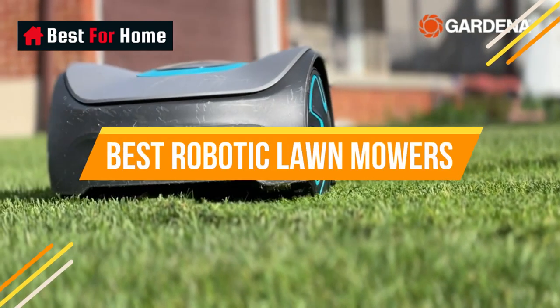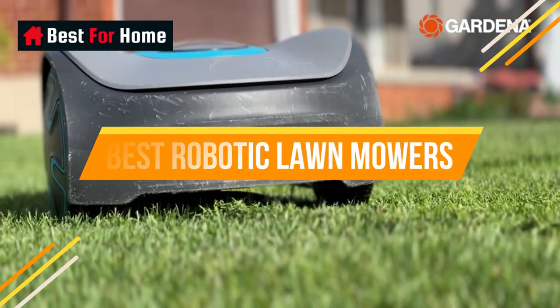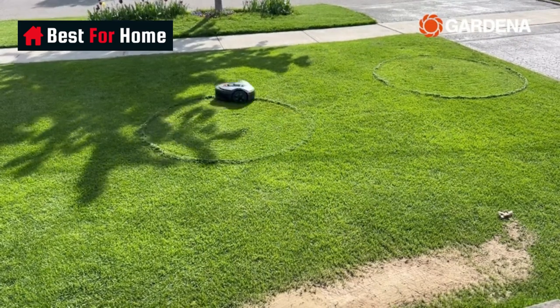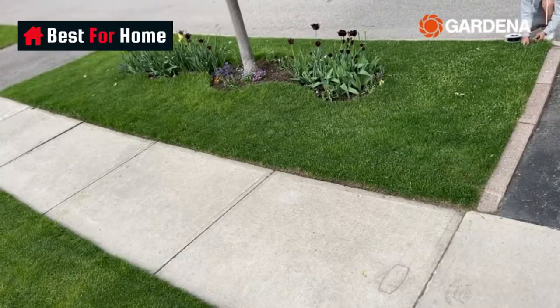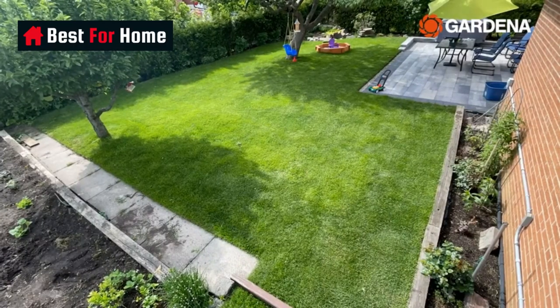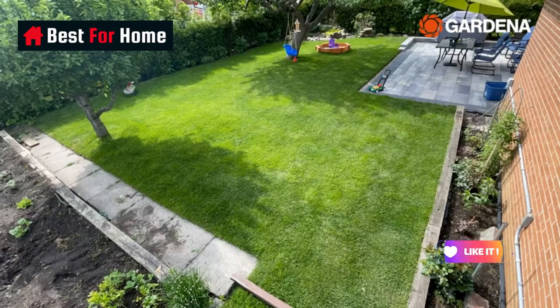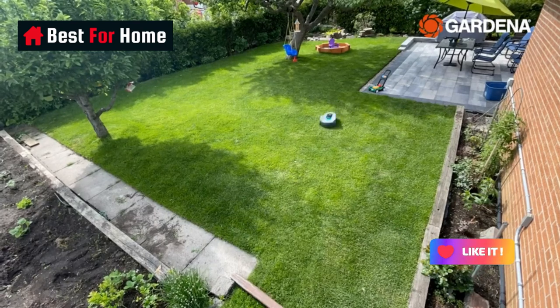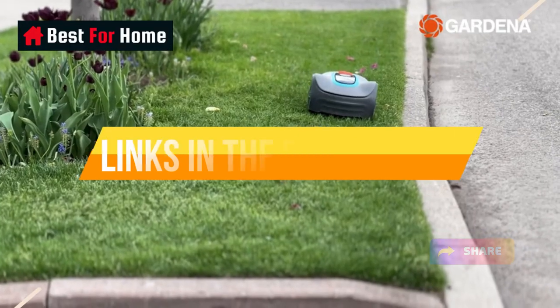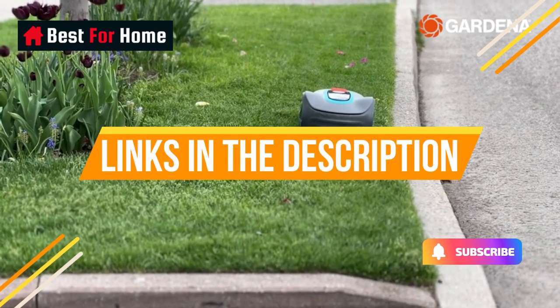What's up guys, today's video is on the top 10 best robotic lawn mowers to date. Through extensive research and testing, I've put together a list of options that will meet the needs of different types of buyers. We have considered their product quality, features, and values when narrowing down the top choices possible. If you want more information and updated pricing on the products mentioned, check the links in the description box below.